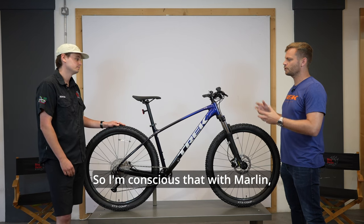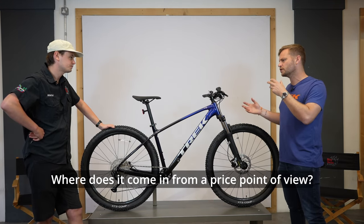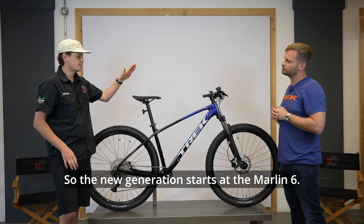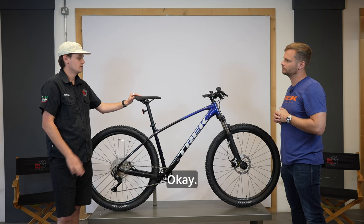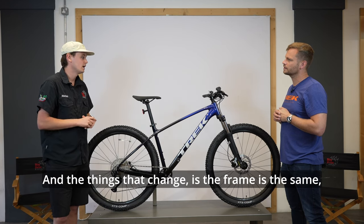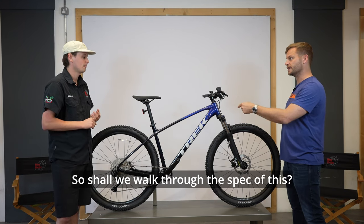The Marlin comes in sizes extra small to extra large and is a bike for all people doing all things. From a price point, the new generation starts at the Marlin 6 and goes up to the Marlin 8. The Marlin 6 starts at about £760, and you're just over £1,000 on the Marlin 8. The frame is the same nice aluminium frame across the range — what changes is the spec.